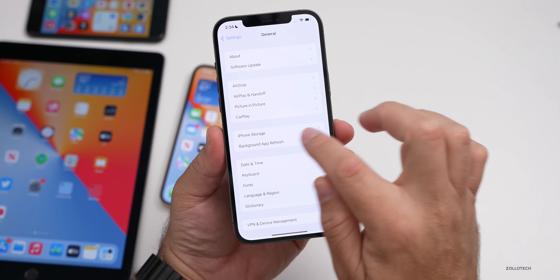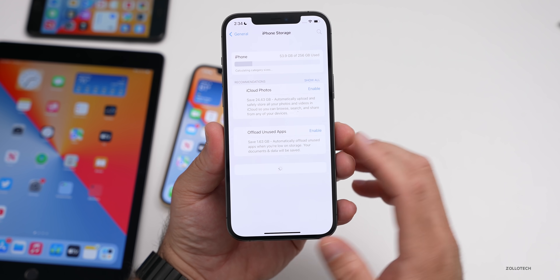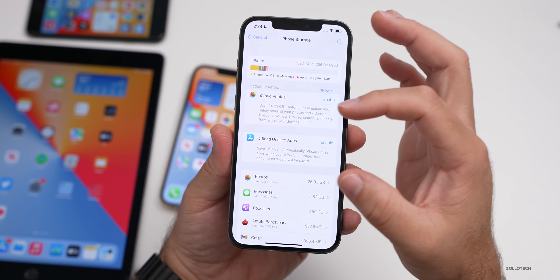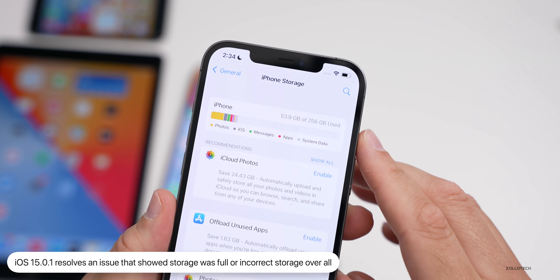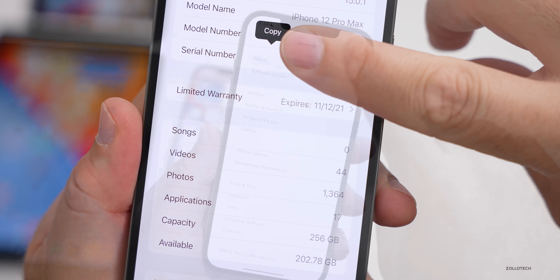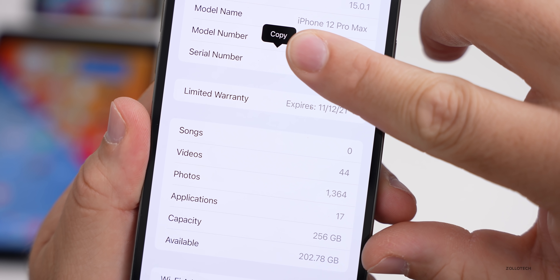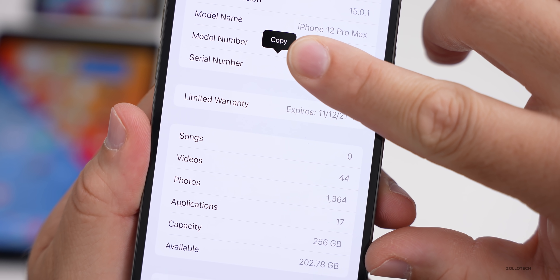The next fix addresses a storage bug where a message would say your storage was full even though you had plenty of space. Under Settings, General, iPhone Storage, you can now see accurate numbers — I'm using 53.9 gigabytes of 256 gigabytes. Previously it could display more used than your actual capacity; this is now resolved.